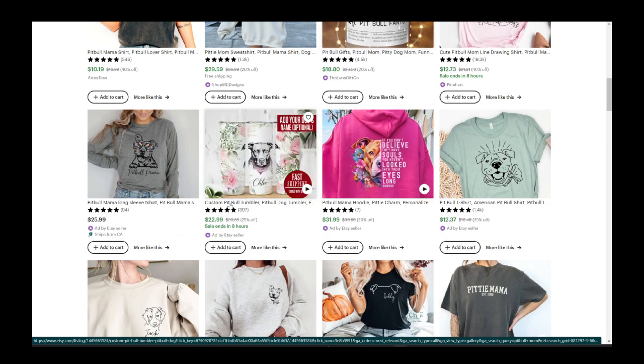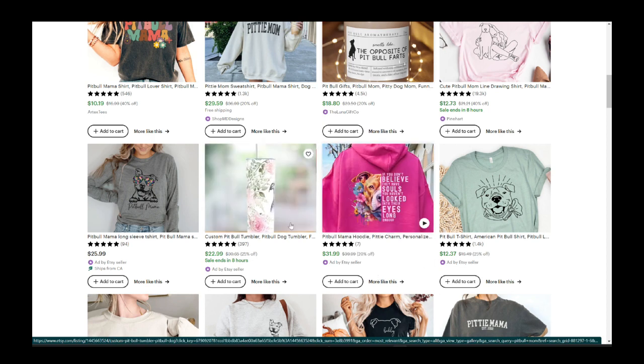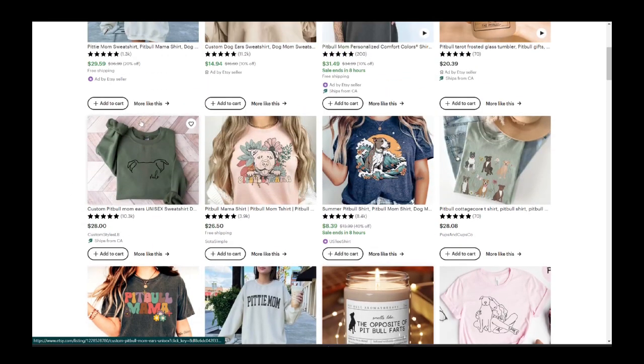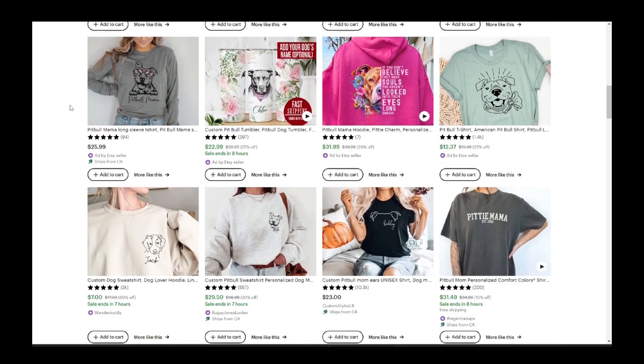Here's a custom pitbull tumbler, and I want to point out that it has a video thumbnail. Notice these other listings just change to an image, but this one has an actual video — you can see the hair moving slightly and the little play button. Having a video for your product listing is going to help you out a lot. So far what we're seeing is that pitbull mom items, that saying, and clothing are really strong for pitbulls, and crossing it with other niches seems to work really well.